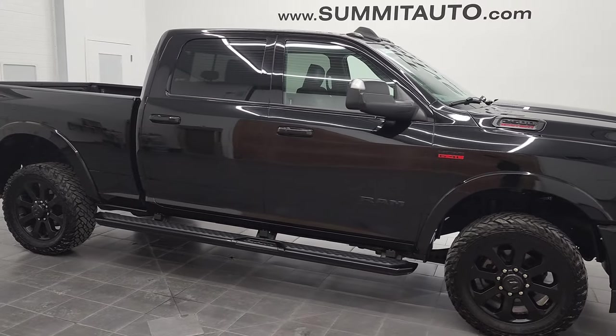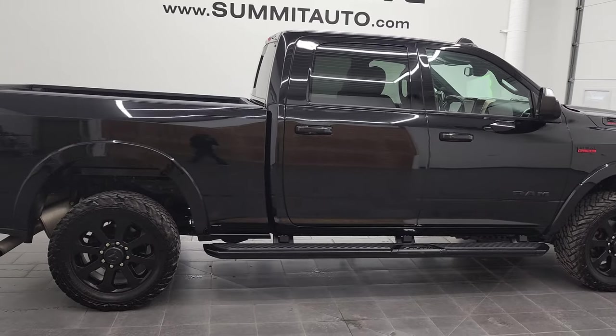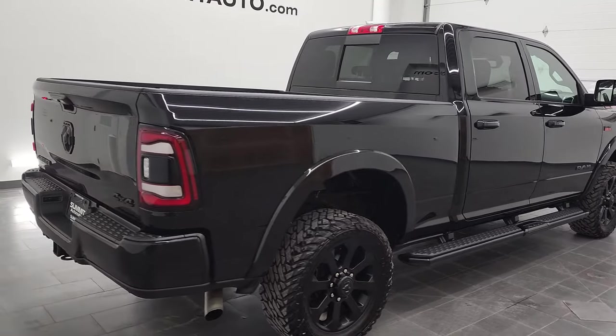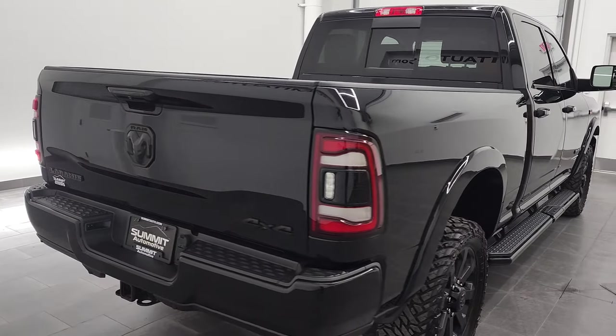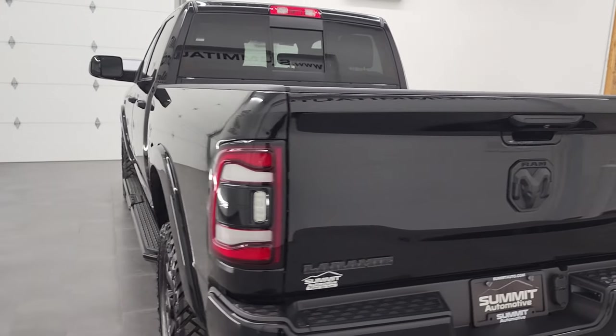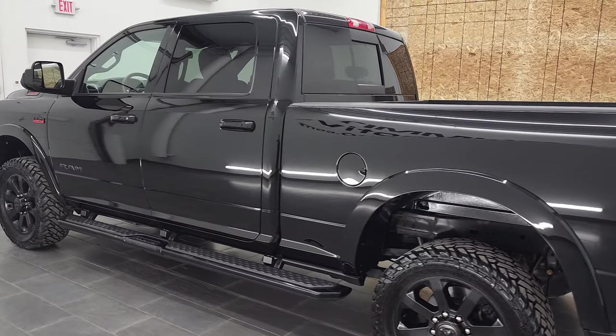Hey, this is Brett, and this 2019 Ram 2500 Crew Cab Short Box Laramie Level 1 Night Edition is stock number 12796Z. We are here at Summit Automotive in Fond du Lac, Wisconsin — your new and used Ram and heavy-duty truck headquarters.